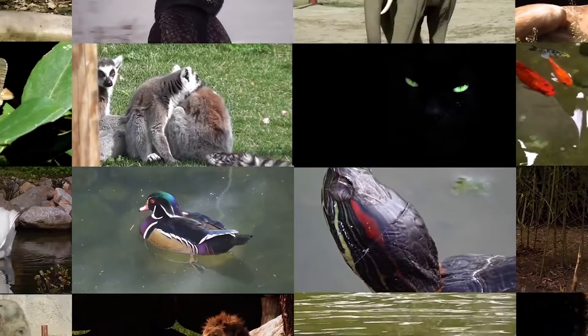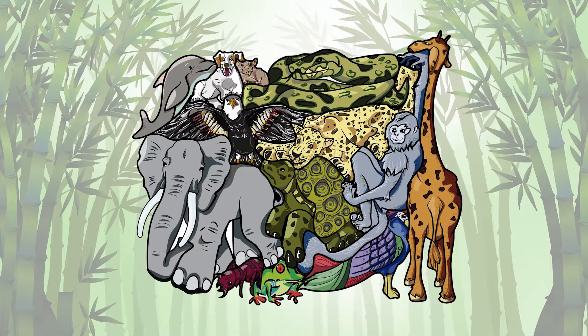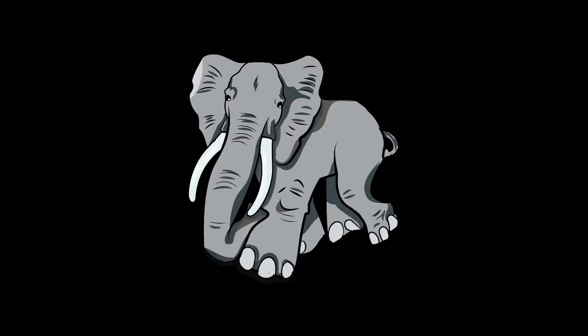Bring the zoo experience home with Zoo Smart interactive cluster puzzle. Zoo Smart is a cluster puzzle that's fun and challenging to build, and it educates your child about wildlife animals and endangered species.